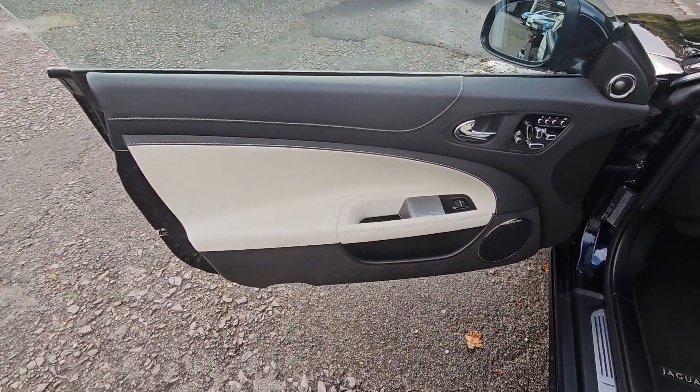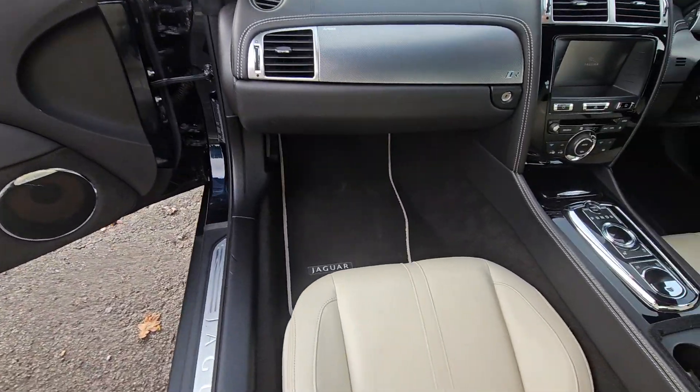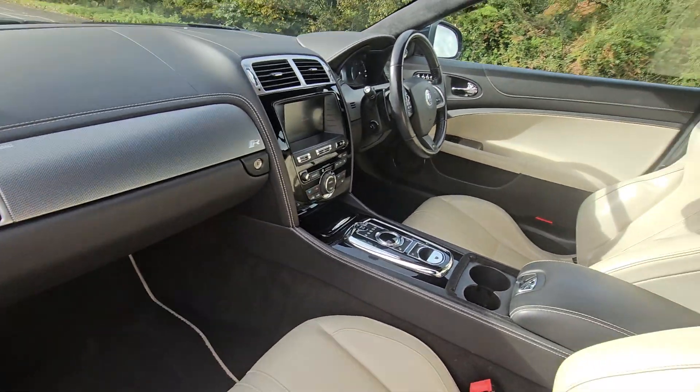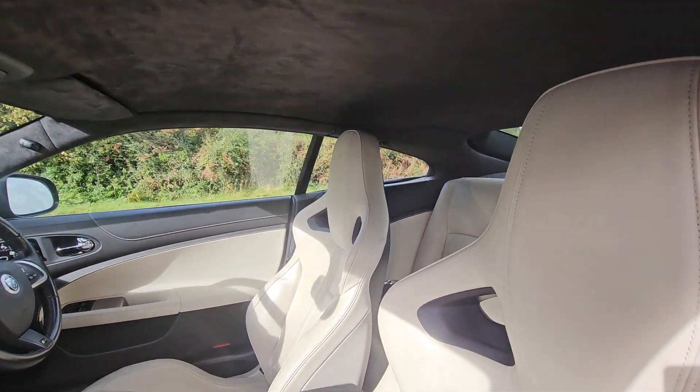Even the door cards are like brand new. Electric memory seats on both sides. Pop-up gear stick with sat nav. Cruise control.